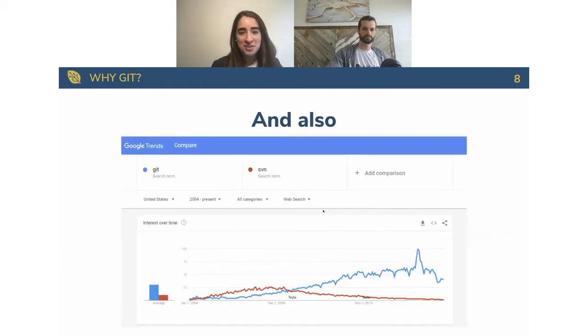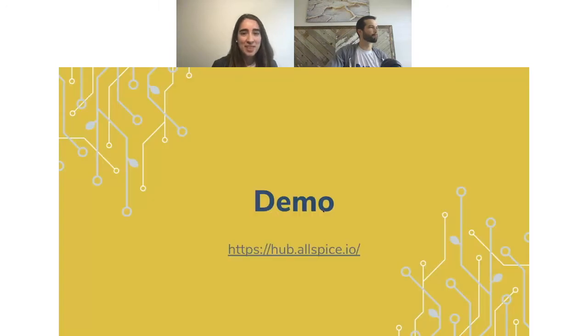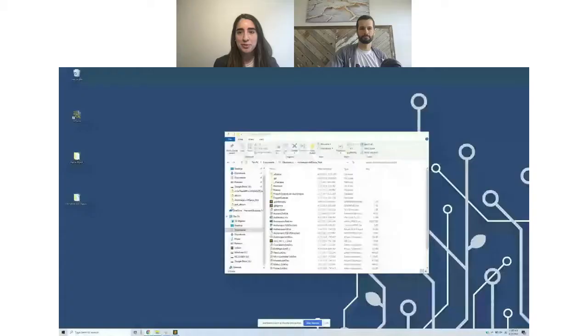Because we're engineers and we like data — here are the trends: git versus SVN. Right now we're at 40 to 1 when you look at present day. With that little intro to set the stage, we'll jump straight into the fun part, which is the demo. Kyle is going to lead this. If you have any questions along the way, feel free to put them in the chat — we'll read through and answer them, or follow back with you over email.